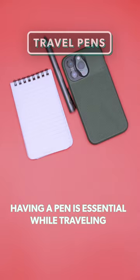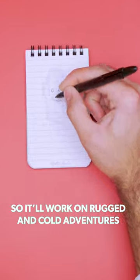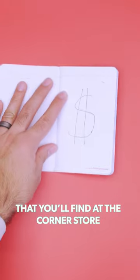Even in the digital age, having a pen is essential while traveling. Go with the utilitarian model so it'll work on rugged and cold adventures, or opt for a lightweight option if you're into ultralight packing. Still, you can always go with the classic cheap model that you find at the corner store.